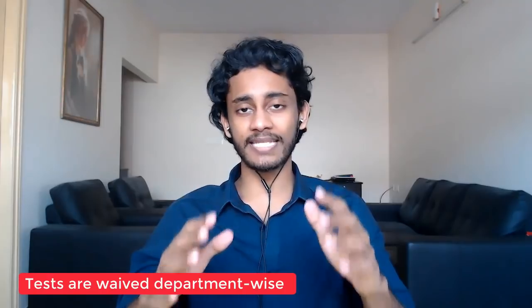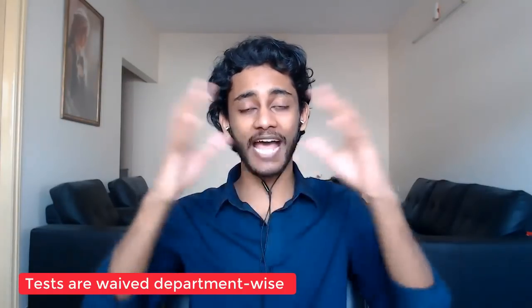In this video I want to discuss the GRE waiver. Due to the pandemic, a lot of universities have decided to waive the GRE for their fall 21 applications. What you need to keep in mind is that universities do things by department, not as a whole university. So even though the universities I'm going to show you fall under the category of universities that have waived the GRE, they're going to waive it department-wise. It's very possible that your department may or may not have waived the GRE, so you need to make sure that whatever department you're applying to has indeed waived it.